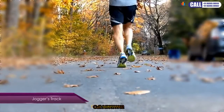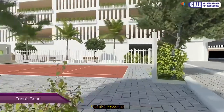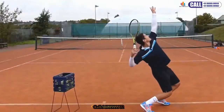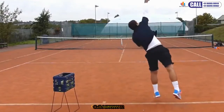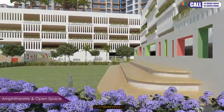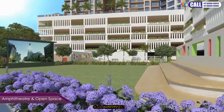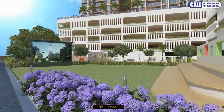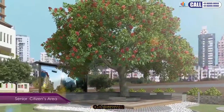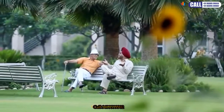For the athlete in you, trot along the jogger's track or find pleasure in winning a friendly grand slam at the tennis court. There's also an amphitheater with an open screen where you can project any award-winning flick or watch a play. For senior citizens, there's a separate arena to spend time with like-minded people.